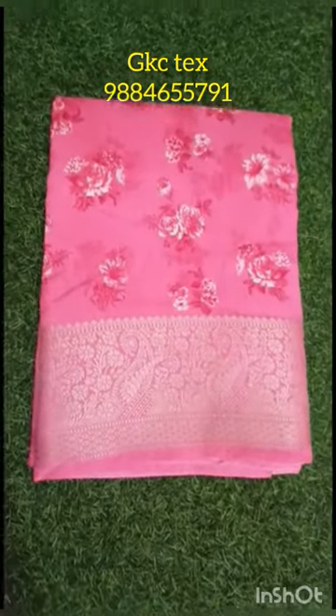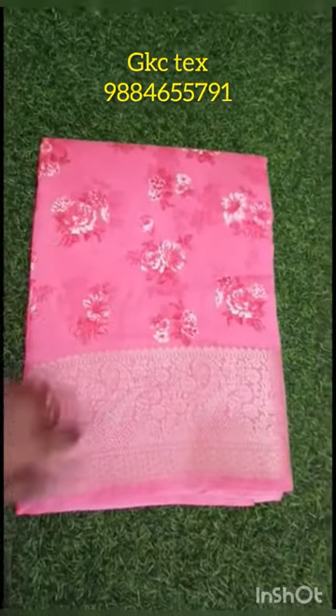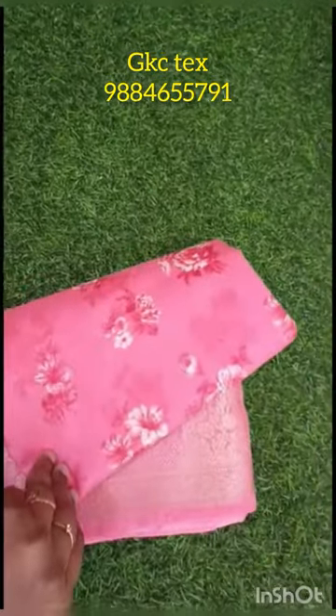Welcome viewers! We are using Royal Dola Silk. This is a fluffy crepe material. This is a floral design. This is a rose. This is a white and red mix. This is a floral pattern.